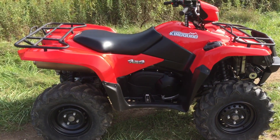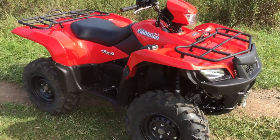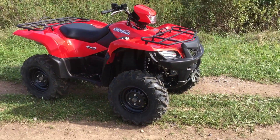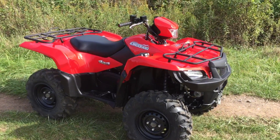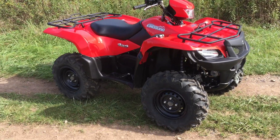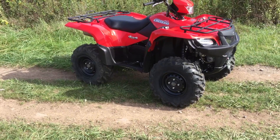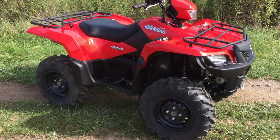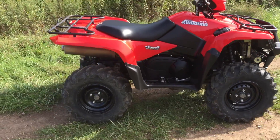It was traded in on a new Honda Pioneer 700. Just prior to trading it in, the customer had a set of custom wheels and tires put on it. He requested we swap those wheels and tires from the Pioneer back onto the Suzuki, so the Suzuki now has brand new tires on brand new wheels.